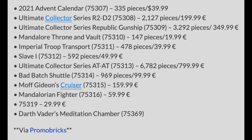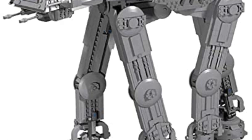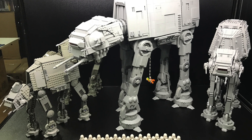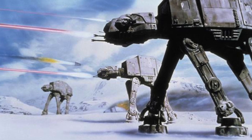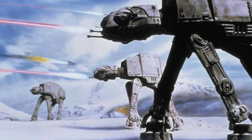We have the Ultimate Collector Series AT-AT, set number 75313 with 6,782 pieces, retailing for $799.99. We always knew we were getting a $799.99 set, but previously thought it might be a Death Star 2. I kind of like the idea that they went with an AT-AT — it's something they've never done before in UCS, and it's one of the most iconic vehicles. It needed to happen for LEGO Star Wars. I'm happy this is coming out and I can't wait to see it.